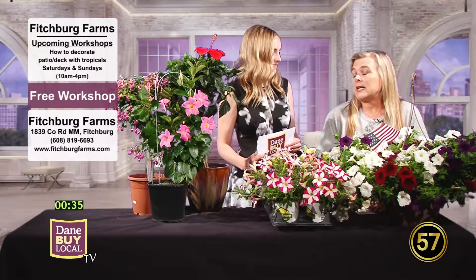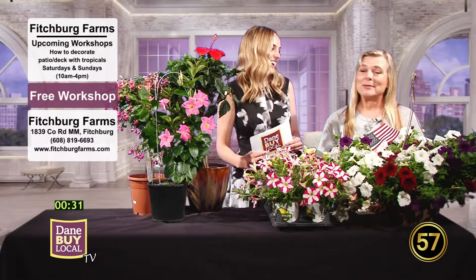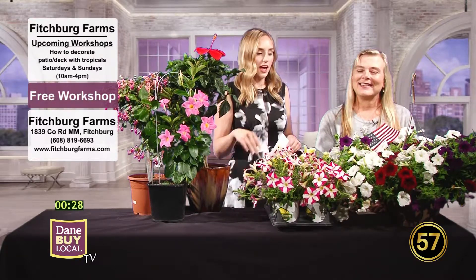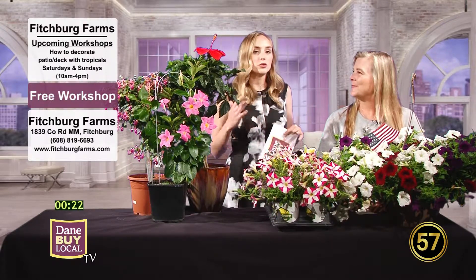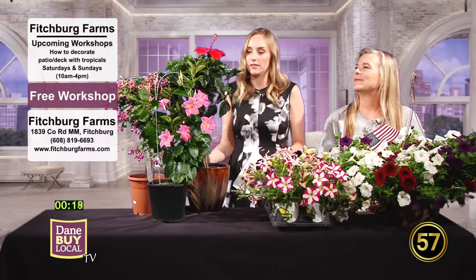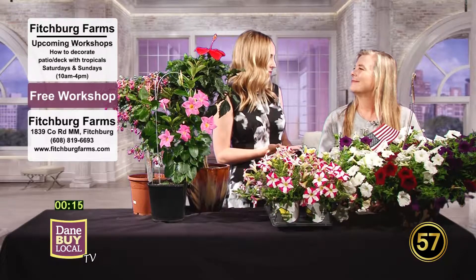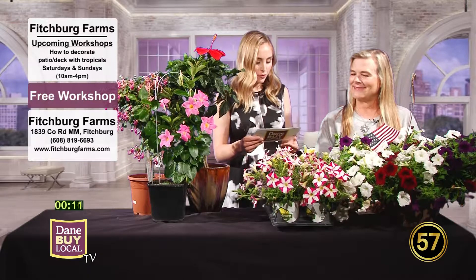So you'll be able to have that exotic feeling in the summertime and maybe a little bit of it in the wintertime too in your house. Here in the Midwest we only get such a small window of warmth, and you've really got to take advantage of it. What a better way to celebrate that time than to have these beautiful tropical plants — and then bring them into your home in the wintertime and have a little staycation. Fitchburg Farms, thank you so much for being with us. Remember that their workshops are free — you just buy the materials that you need. We'll be back with more Dane by Local TV right after this.